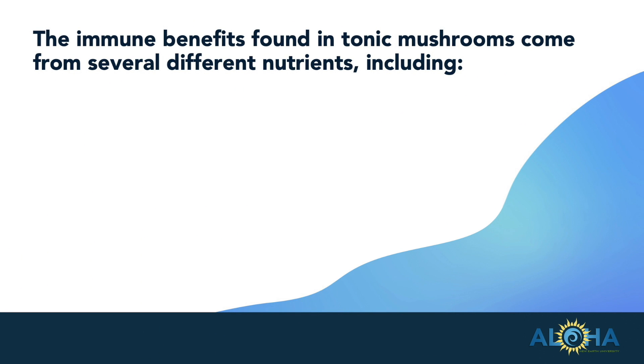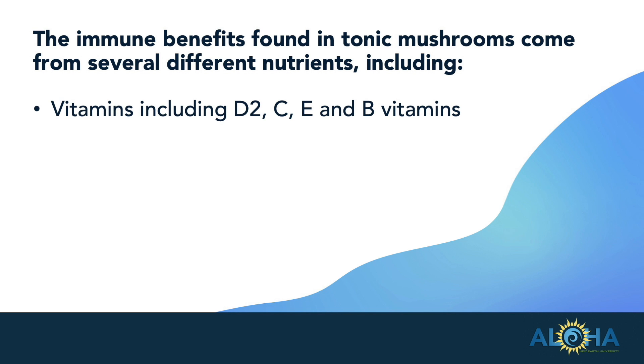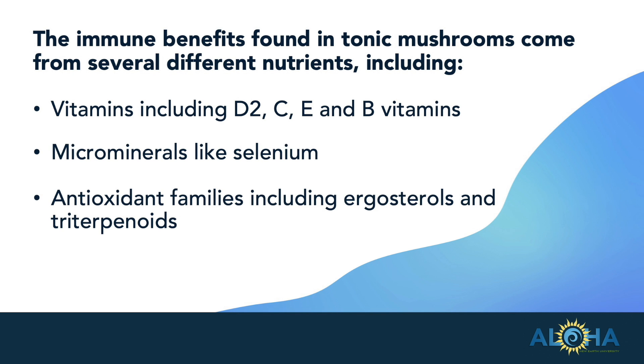The immune benefits found in tonic mushrooms come from several different nutrients, including vitamins like D2, C, E, and B vitamins, microminerals like selenium, antioxidant families including ergosterols and triterpenoids, and then beta-glucans.